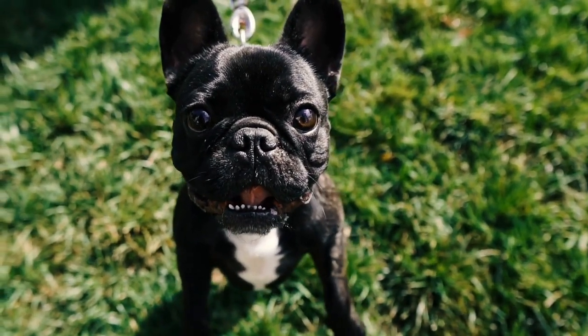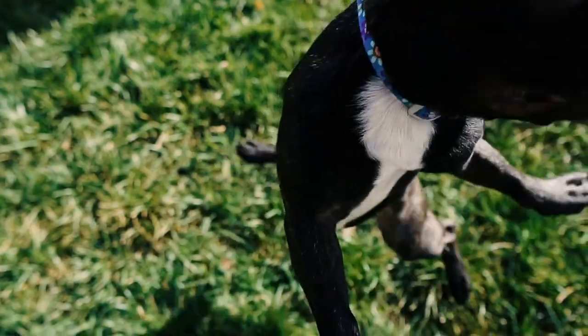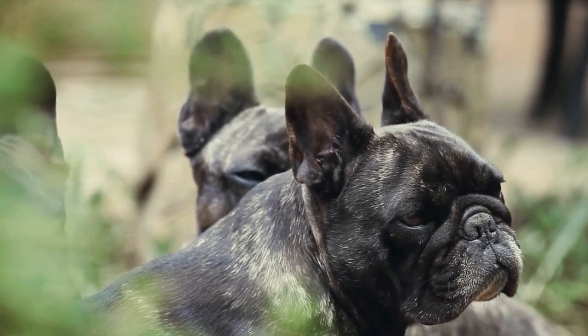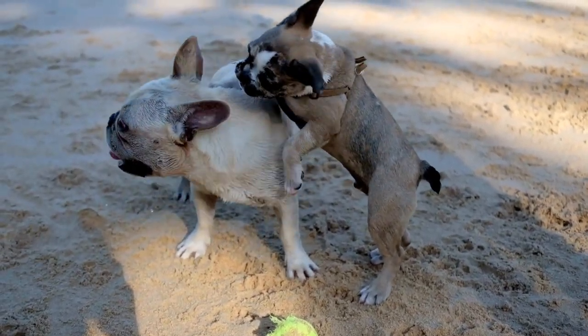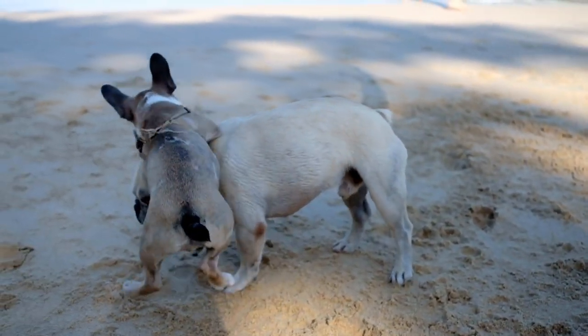It is important for owners to be mindful of the French Bulldog's activity level during hot weather. This breed is not suited for intense exercise or long periods of activity when temperatures are high. Instead, owners should plan walks and playtime during the cooler parts of the day, such as early morning or late evening. It is important to keep an eye on the French Bulldog's breathing and panting during activity, as excessive panting may indicate heat exhaustion.